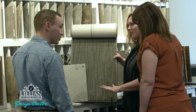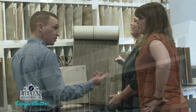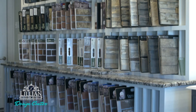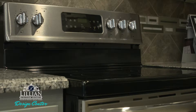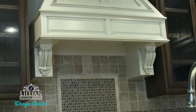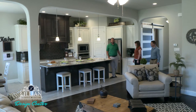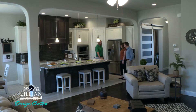Every family that chooses to build a custom Lillian home will receive a complimentary four-hour design appointment with our professional design consultants. This is the time to release your inner designer. We encourage our homebuyers to do as much research as they can by creating a Pinterest board, watching their favorite HGTV shows, or visiting model homes for design ideas and to get an idea of what's important to their home design choices.